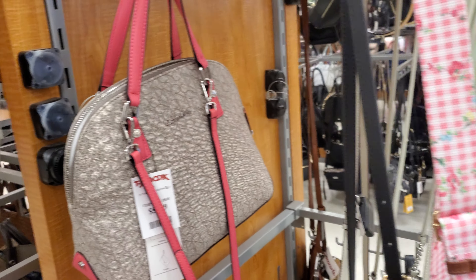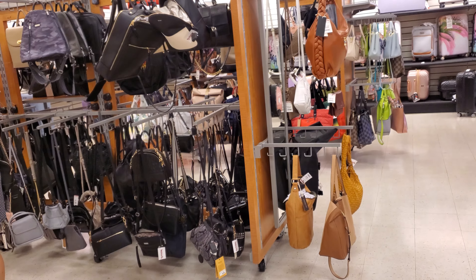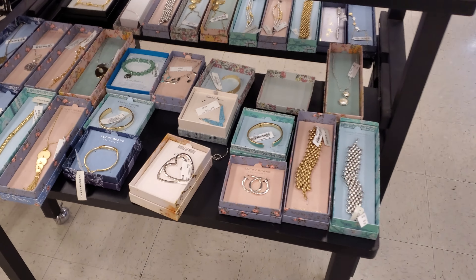Calvin Klein for $60 — this is their handbag department today. I've never seen it so empty.